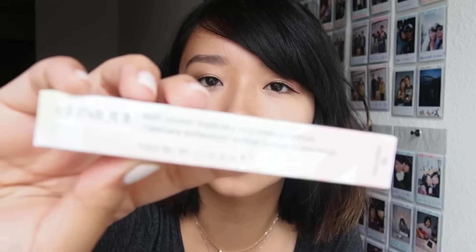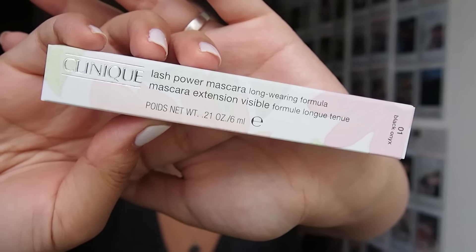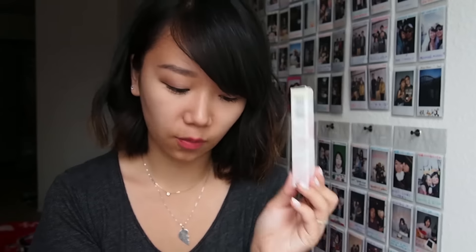I also got the Lash Power mascara. This is the kind that creates fibers around your individual eyelashes, and when you take it off you just rinse with warm water — close your eyes, put warm water, and slide it off. I hate waterproof mascara because it's such a pain to take off, but this one really does lengthen and hold the curl on your lashes while coming off really easily. I got one for myself and one for my mom.